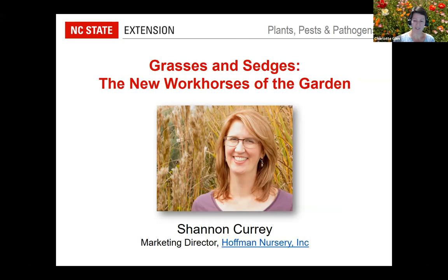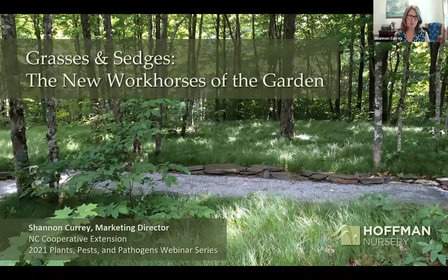Grasses and sedges are the new workhorses of the garden. Shannon will now share her presentation, narrowing the focus due to time constraints, starting with helping us understand grasses and how we can use them.